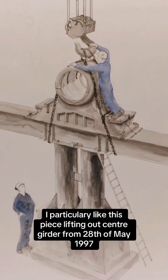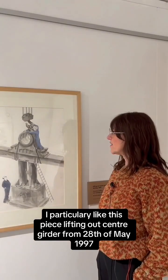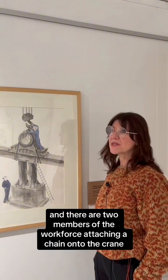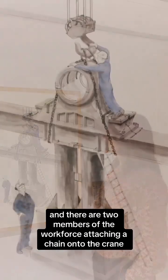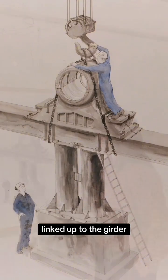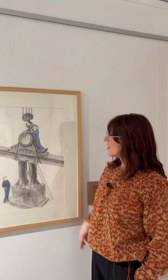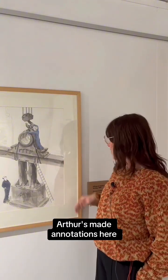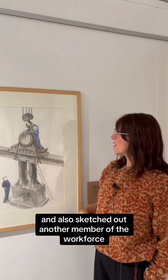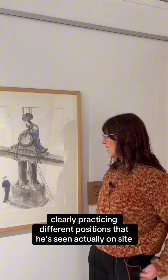I particularly like this piece, 'Lifting Out Centre Girder' from 28th of May 1997. You can see from this that there are two members of the workforce attaching a chain onto the crane linked up to the girder that's going to be lifted out. Arthur's made annotations here and also sketched out another member of the workforce, clearly practising different positions that he's seen actually on site.